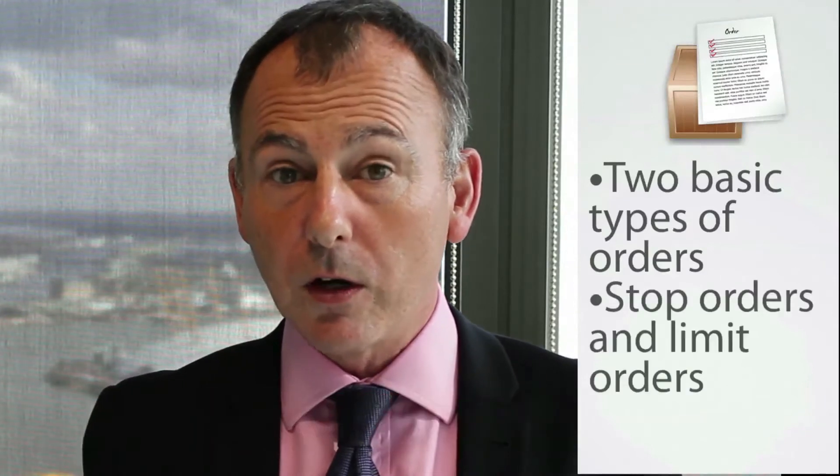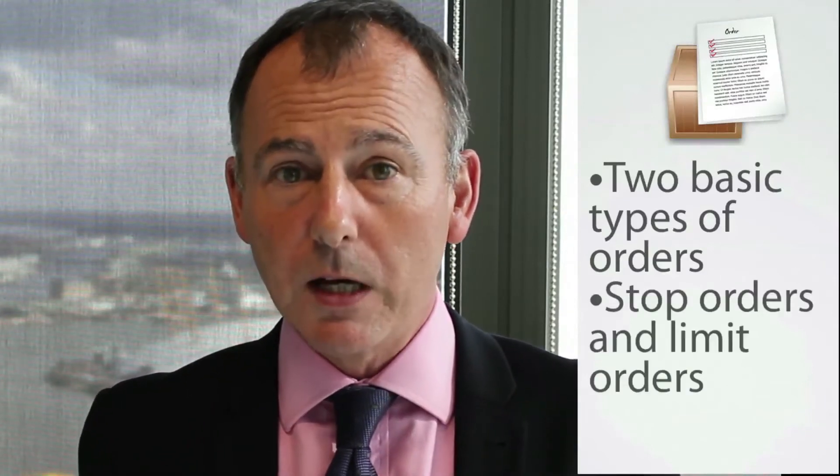There are two basic types of order that we offer, and those are stop orders and limit orders. A stop order is typically one that you put on to guard against losses on an open position — not always, but more often than not.